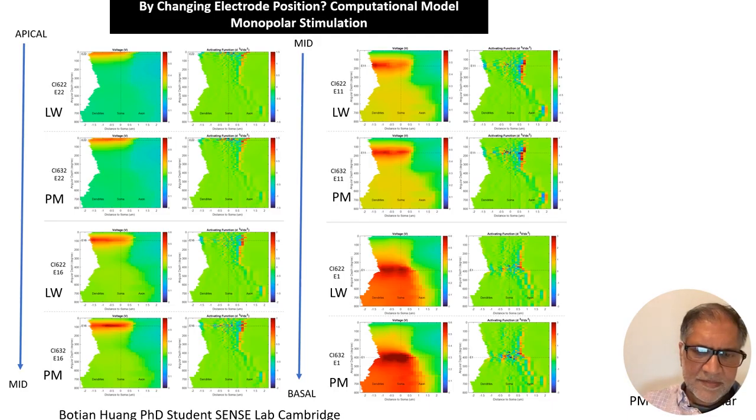We've also done this computationally, looking at the electrical fields for different electrodes from apical to mid to basal, and on the other side the activating function — the firing we'd expect from cells in Rosenthal's canal. The apex gives a fairly tight electrical field. As we get more and more basal, we tend to get bigger electrical fields, but we see very little difference between lateral wall and perimodial in terms of activation in this model.